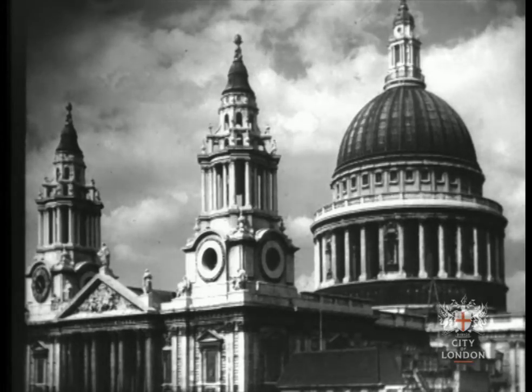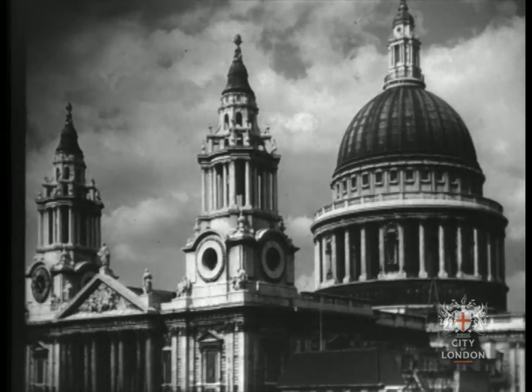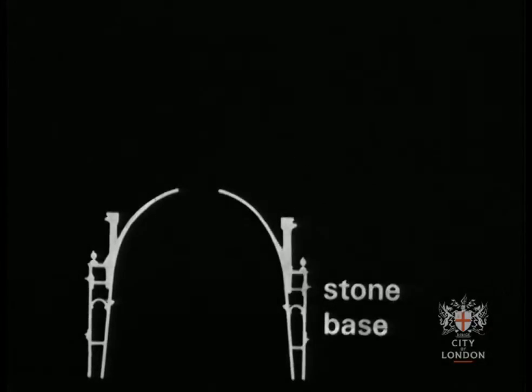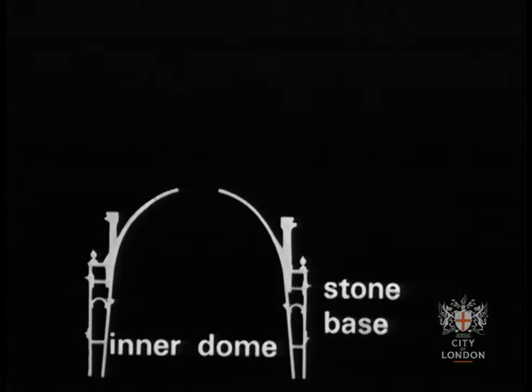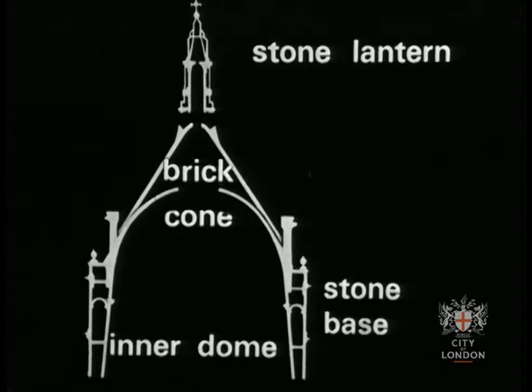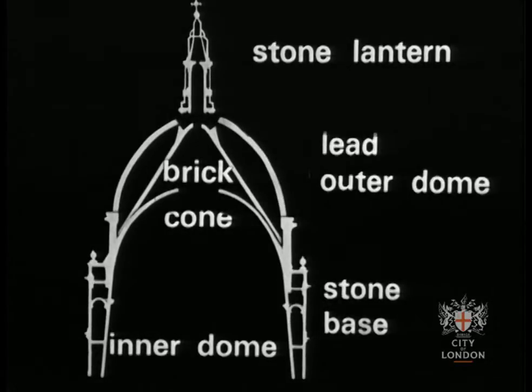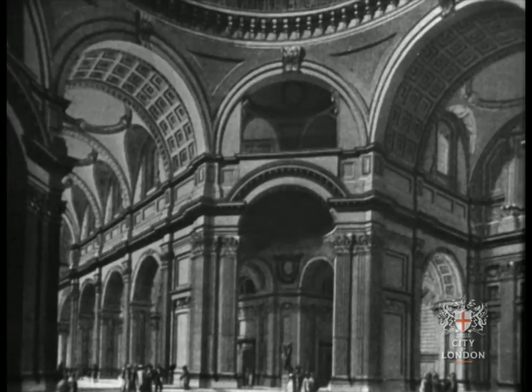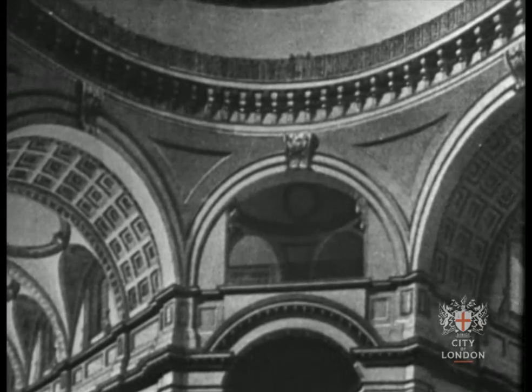But Wren had to think of the people inside the cathedral as well, and this dome would seem too high and far away for them. So, inside, he built up from the stone base an inner dome. Above this, and hidden from the church below, a brick cone. This would support the heavy stone lantern. And outside, the lead covering. So that when the building was finished in 1710, visitors could stand in the wide space under the dome and look upwards. They would see the painted figures, the square windows, and the light coming in from the lantern.